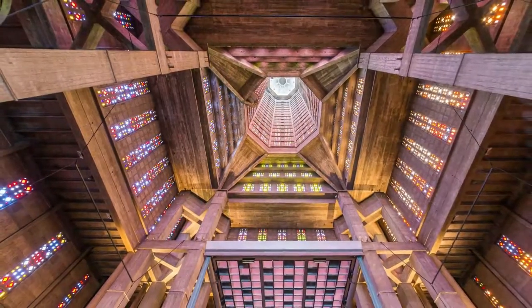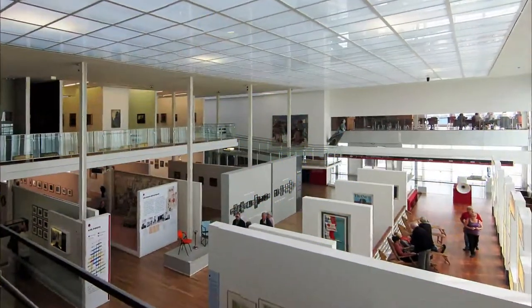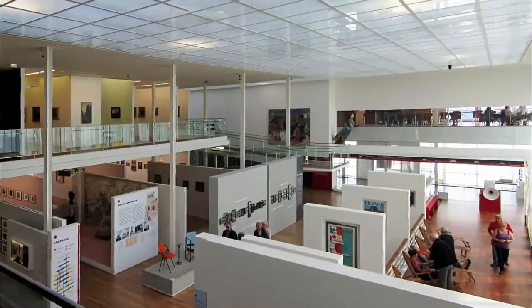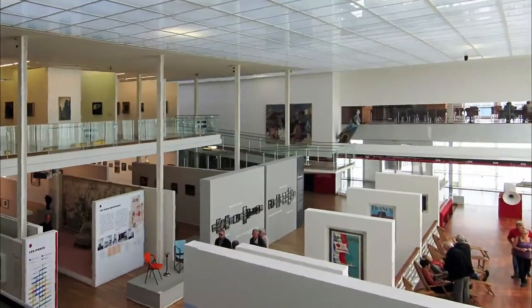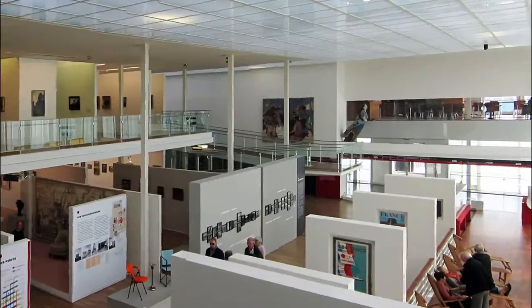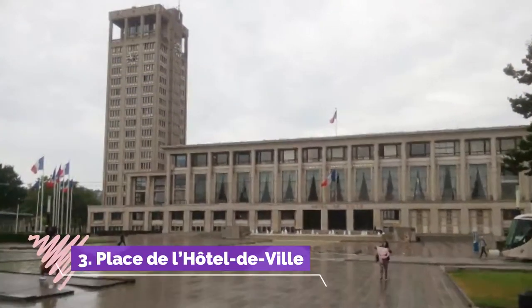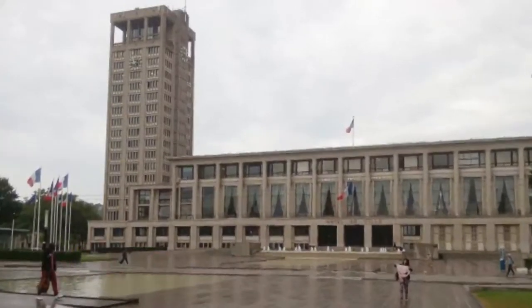Number two: Musée d'Art Moderne André Malraux. There are five centuries of art at MuMa, a modern glass and steel building right next to the marina. Since the late 19th century, Le Havre has been the birthplace or home of superior artists like Braque, Dubuffet, Friesz, Dufy, and Monet.